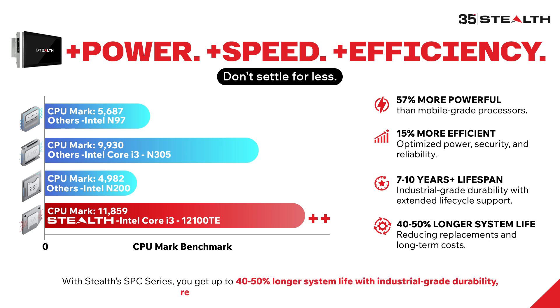With Stealth's SPC Series, you get up to 40% to 50% longer system life with industrial-grade durability, reducing replacements and long-term costs.